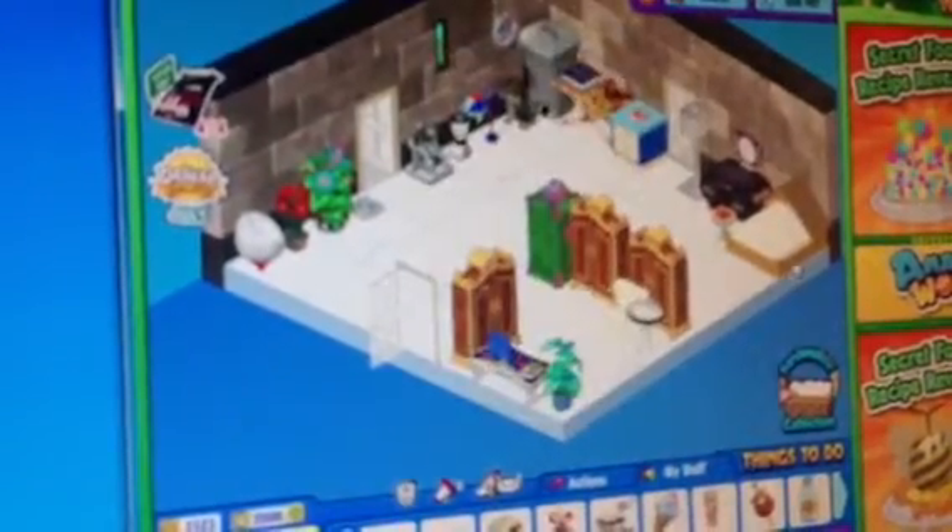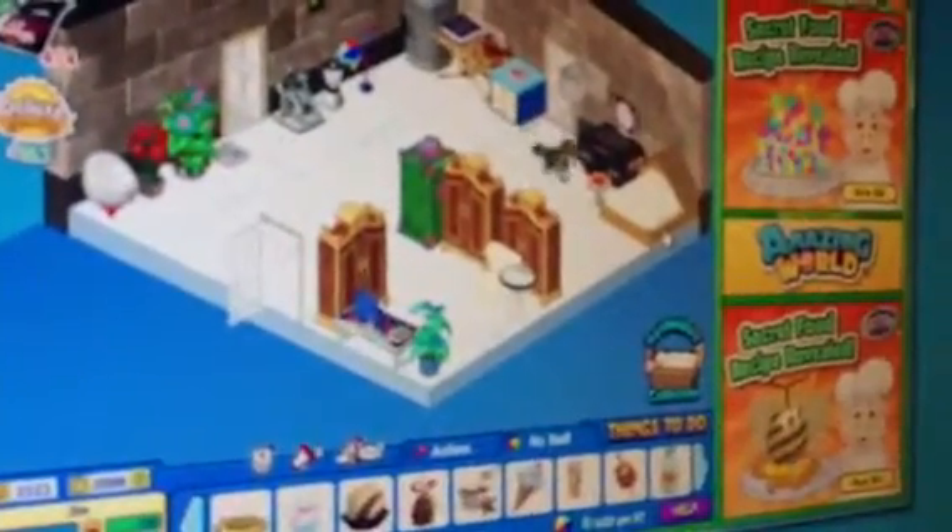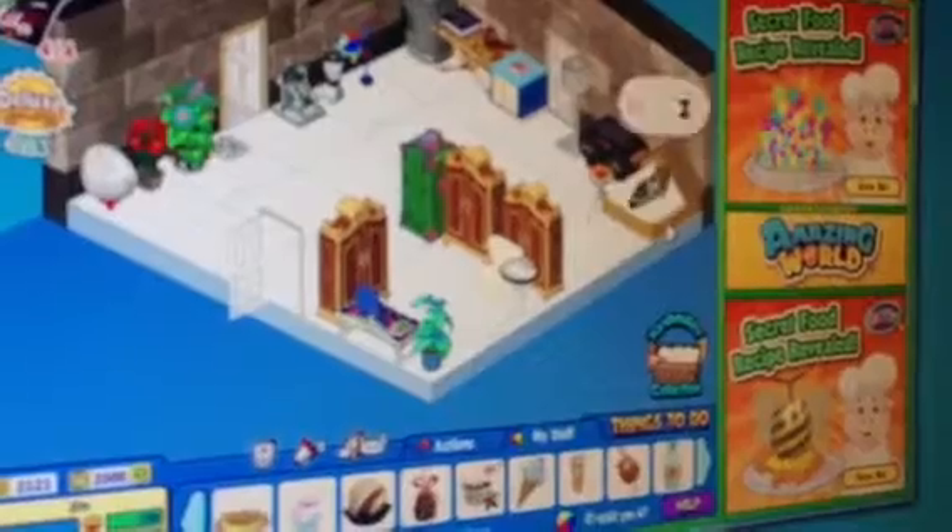It's a trash can fridge. It has some nice food in it. And then this is his bed. I hope you guys enjoyed this edition of One Webkinz World. I'm Speedy, signing out.